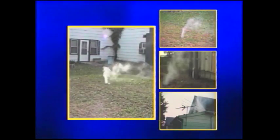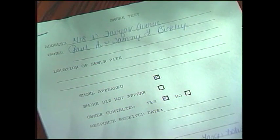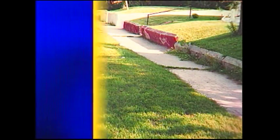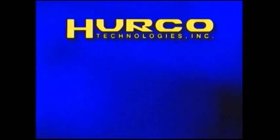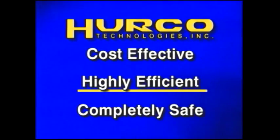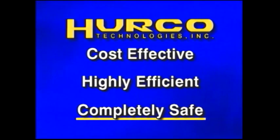Once the data is accumulated, create a list of problem areas and prepare a notice to property owners. Provide them with information to get the repair process underway and always do a follow-up inspection. Herco Technologies is the industry leader for providing cost-effective, highly efficient, and 100% safe smoke testing to determine sewer system leaks.